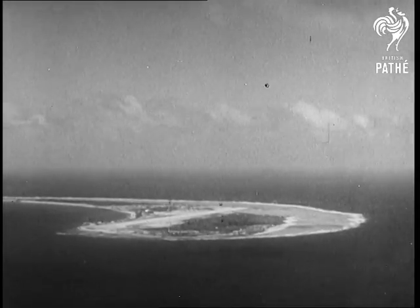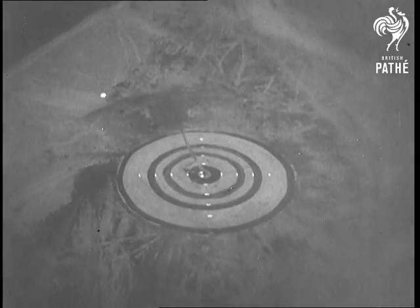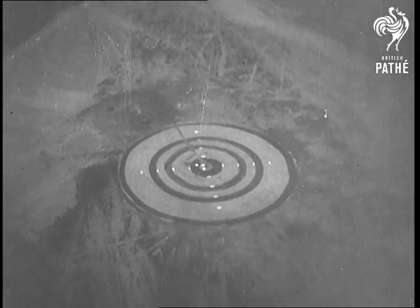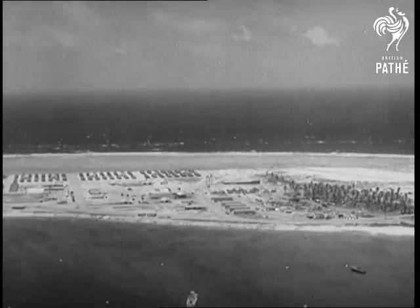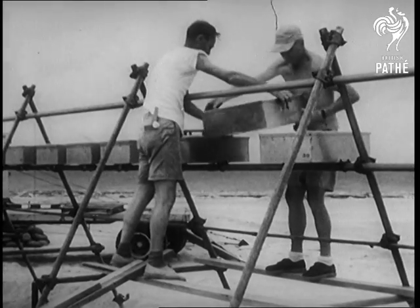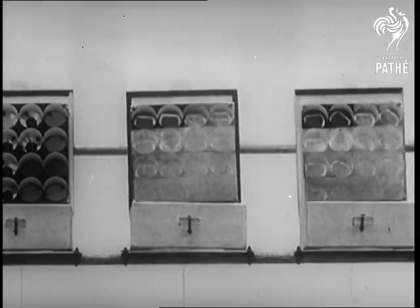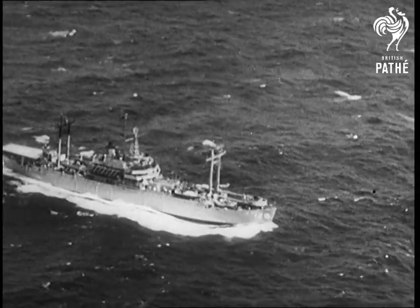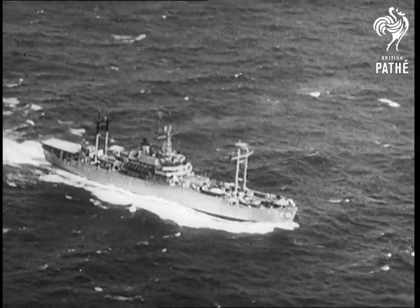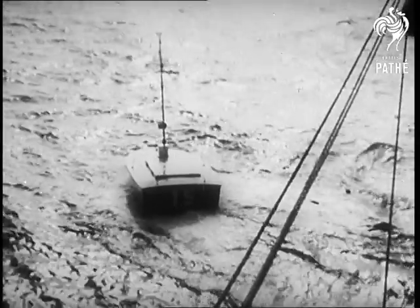But from Bikini Atoll on the other side of the world comes a reminder that the atom holds a threat as well as a promise. Target rings mark the spot where a hydrogen bomb is to be dropped. To test the effect of the deadliest nuclear weapon yet, boxes will snap open 15 seconds before the explosion, containing samples of wood, paper, cloth, grass and tree branches. Radarsets prepare to follow the bomber, which will be controlled from the carrier. Skiffs are launched at predetermined spots, bearing instruments which will measure radioactive fallout.